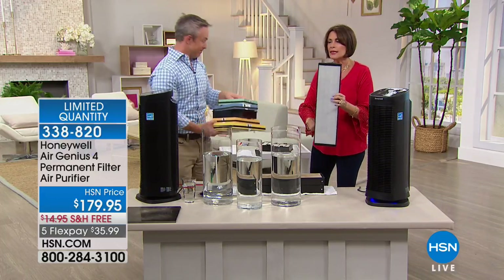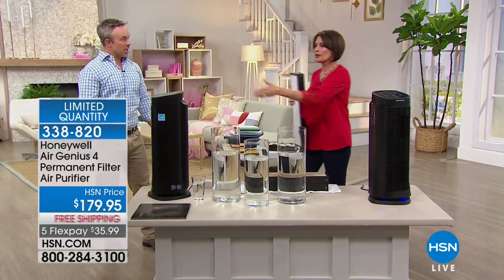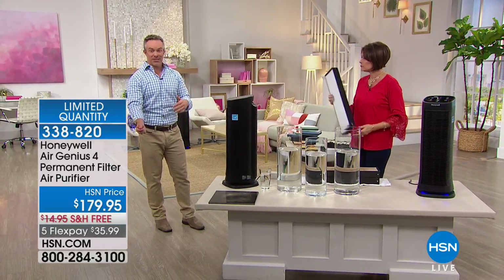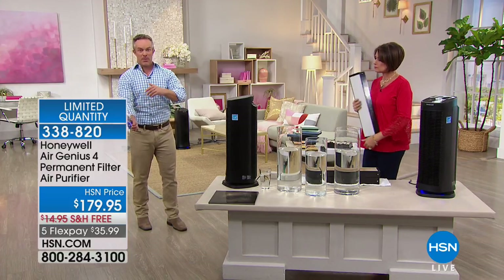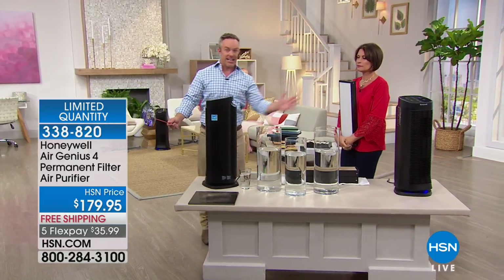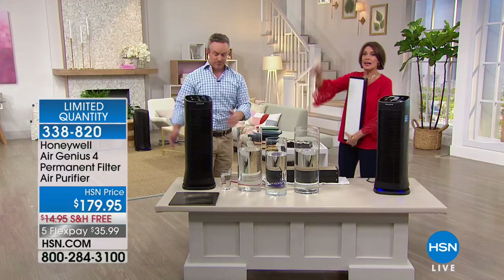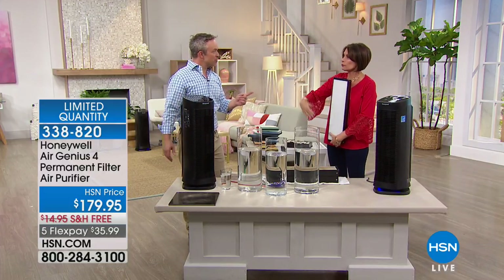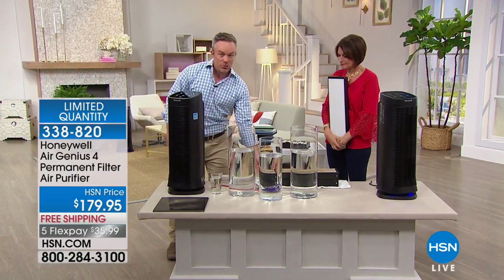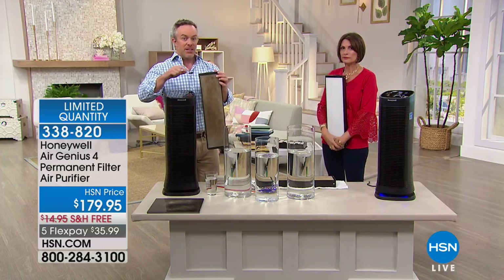Most other purifiers are static — they just wait for air to drift through. This oscillates, actively moving and cleaning the air in all directions. Honeywell is one of the most recommended brands by doctors and allergists. My pinwheel is still spinning from across the room — it's pushing 99% cleaner air everywhere. The air must pass through the unit to be cleaned; this brings it in and pushes it out. When the filter is trapped, you don't throw it away — think of it like a permanent ink for a printer, no need to keep buying more.